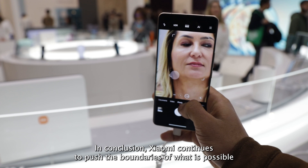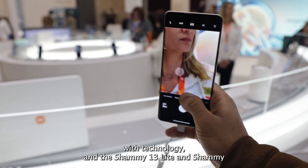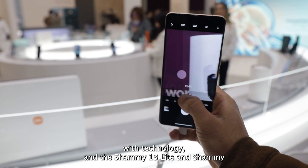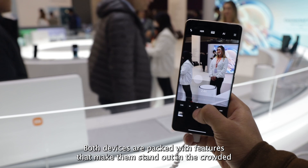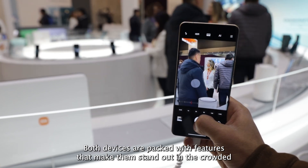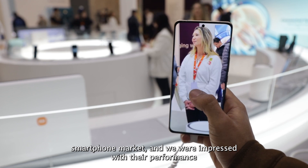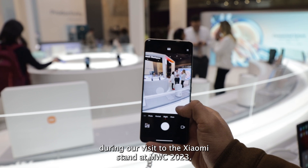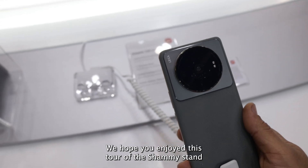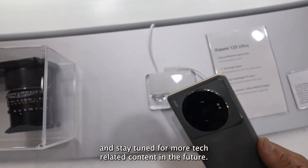In conclusion, Xiaomi continues to push the boundaries of what is possible with technology, and the Xiaomi 13 Lite and Xiaomi 13 Pro are a testament to their innovative spirit. Both devices are packed with features that make them stand out in the crowded smartphone market, and we were impressed with their performance during our visit to the Xiaomi stand at MWC 2023. We hope you enjoyed this tour of the Xiaomi stand, and stay tuned for more tech-related content in the future.